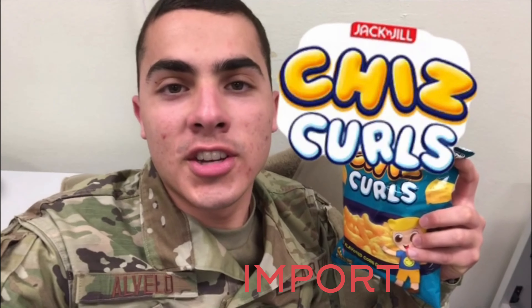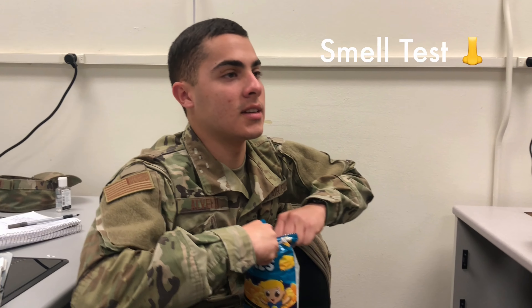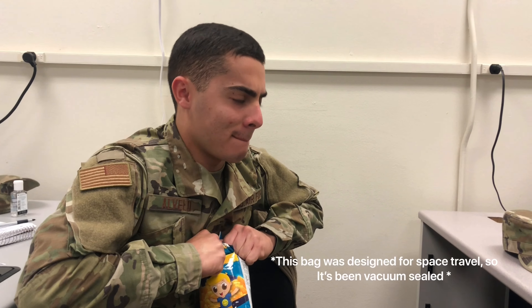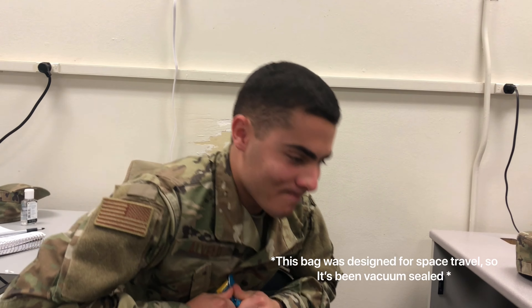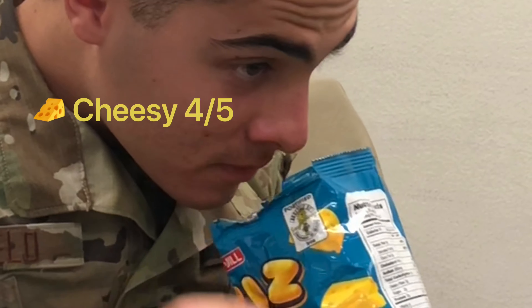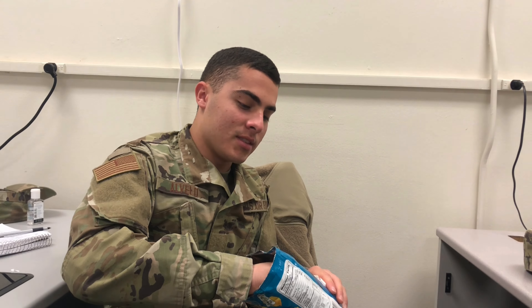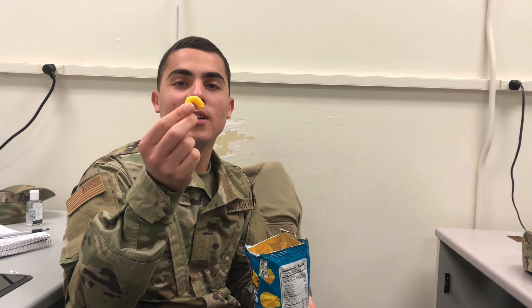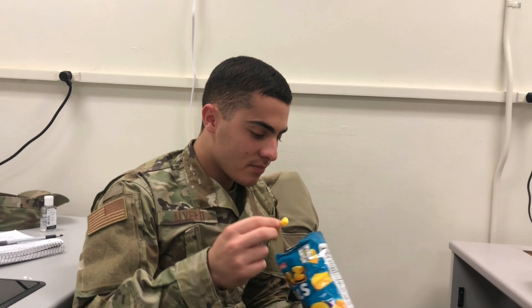We're starting off with the Chiz Curls to see what they taste like. The first test is a smell test. This is vacuum sealed but bulletproof, I guess. Right off the bat we see that they're significantly smaller. This is just mac and cheese.